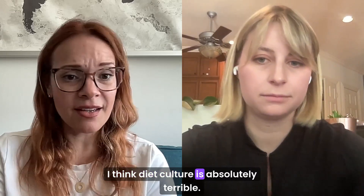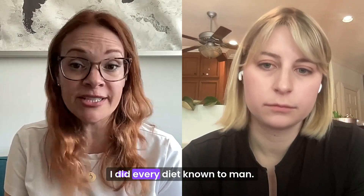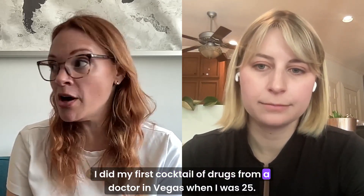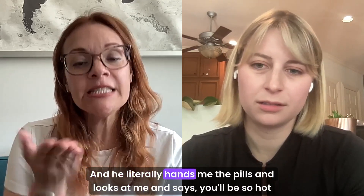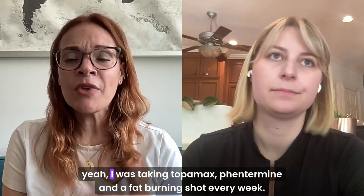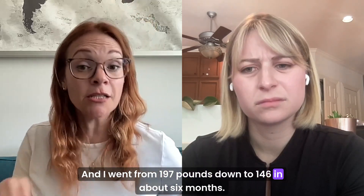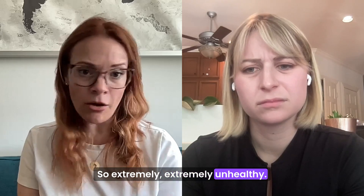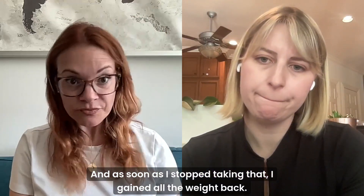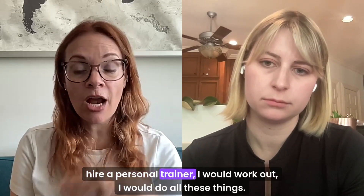I think diet culture is absolutely terrible. I've struggled with obesity my entire life up until three years ago. I did every diet known to me. I started Weight Watchers when I was in the sixth grade. I did my first cocktail of drugs from a doctor in Vegas when I was 25. He literally hands me the pills and looks at me and says, you'll be so hot when you lose weight. I was taking Topamax, Phentermine, and a fat-burning shot every week. I went from 197 pounds down to 146 in about six months — extremely, extremely unhealthy. I had no appetite, I would just walk around jittery all the time. And as soon as I stopped taking that, I gained all the weight back.